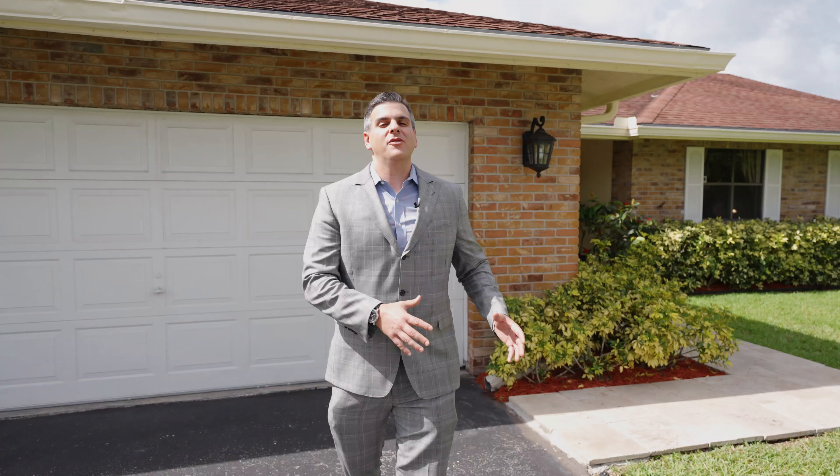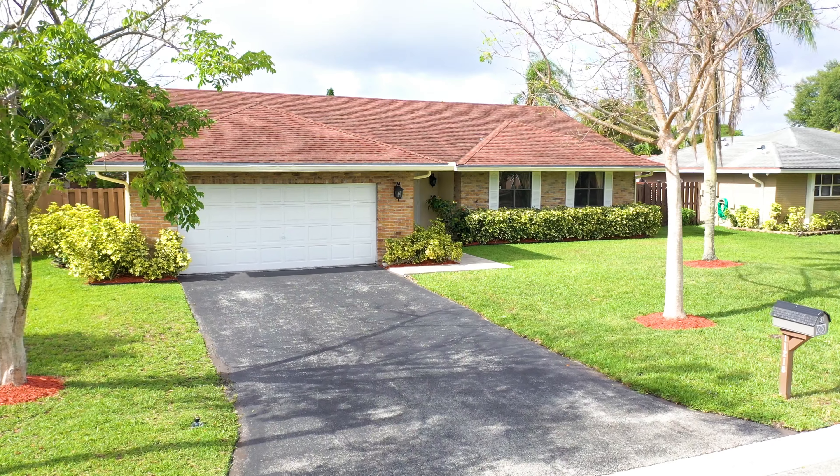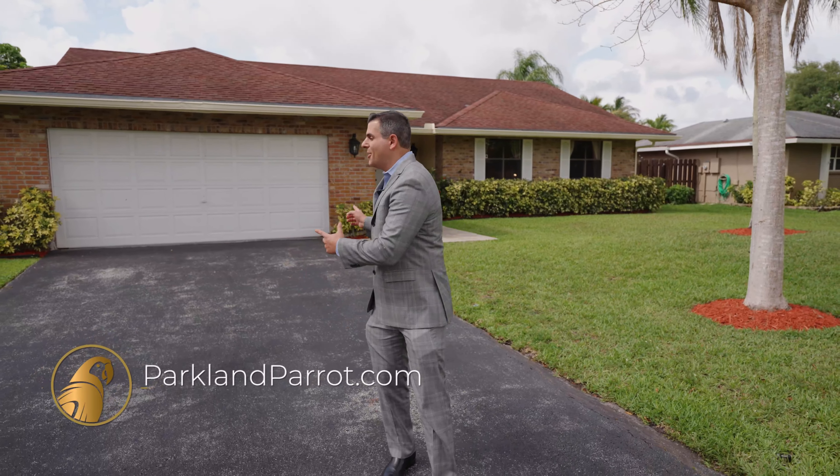So you fell in love with the tour of this house. Now come see it in person at our open house, Saturday and Sunday, May 14th and 15th from 12 to 3 p.m., or check out our website at parklandparrot.com. This home could be yours. Welcome home.